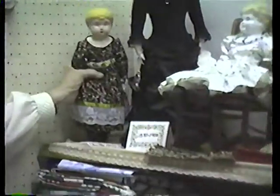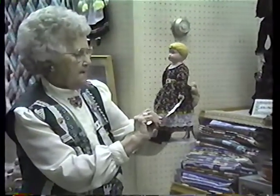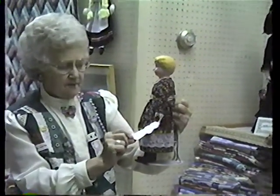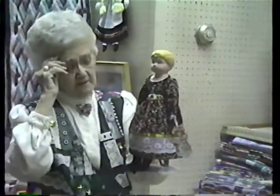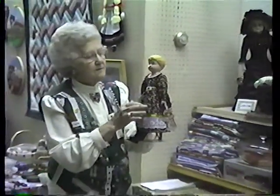This is a Minerva tin head, and she was made in 1900. She was made in Germany, and Sears Roebuck advertised that this doll's head was made of sheet brass. In those days, they could probably order the head and make the body. I have dressed her.